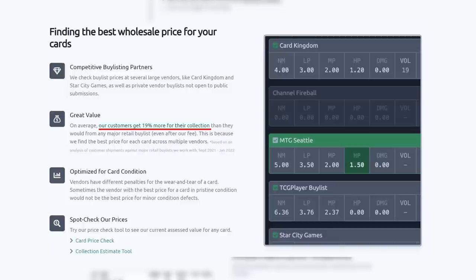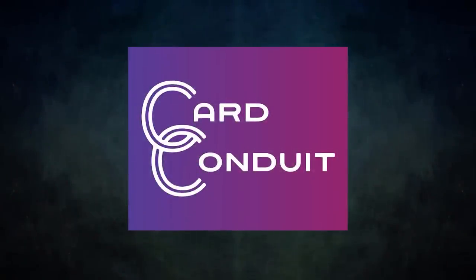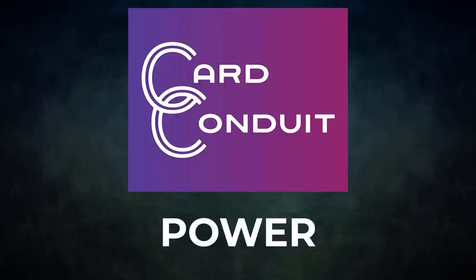They work with competitive buy-listing partners, including ones not open to the public. Users get an average of 19% more for their collection than they would from any major retail buy list, even with Card Conduit's fees. Card Conduit also optimizes buy-listing for card condition, since vendors have different penalties for wear and tear. Give Card Conduit a try today — sign up with the link in the description or use promo code POWER for 10% off their fees. Thanks to Card Conduit for sponsoring today's video!